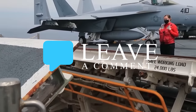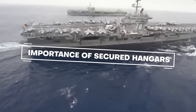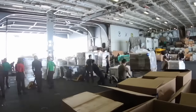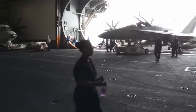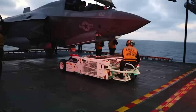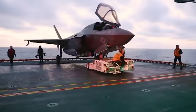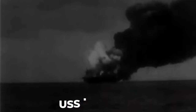Hangar doors hold great importance in keeping the hangar bay secure and act as a shield in cases of enemy attack. Traditional carriers prioritized open hangar bays to reduce maintenance costs and streamline aircraft mobility. This design choice, however, did cause some damage during enemy encounters — as demonstrated by the unfortunate fate of the USS Franklin during World War II.